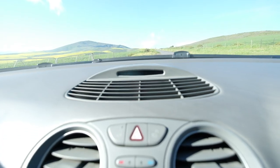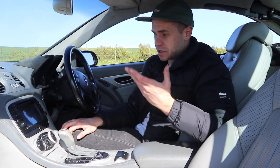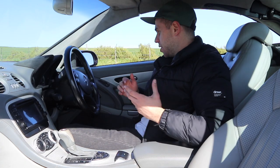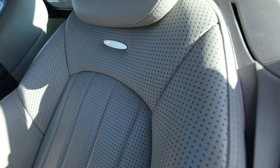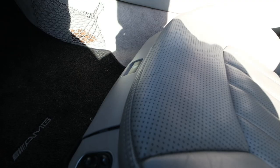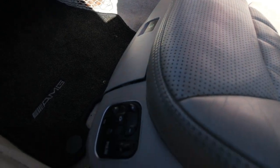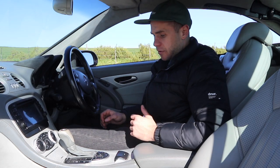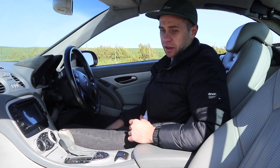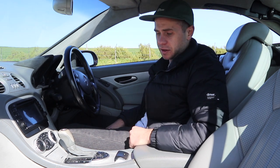It's also got parking distance control at the front, which was unusual for the time. The seats are extremely comfortable — fully adjustable, with massage function, lumbar support, and they grip you as well. When driving here to the spot, I was really impressed. They're really, really nice and luxurious seats and one of the car's best interior features.